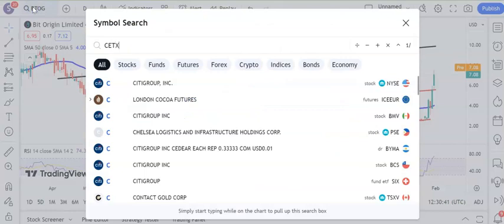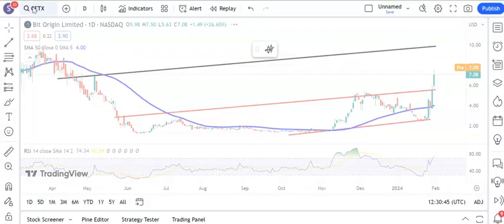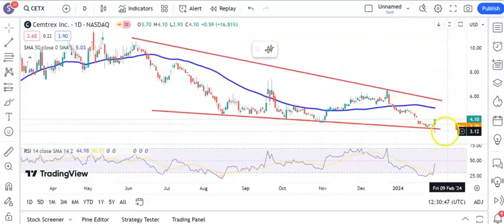Moving on to another riser, which is Semtrix. There's a massive key reversal off the low there, which looks very significant, about recent resistance around $3.80. Looking for at least the 50-day moving average at $5.00 over the next couple of weeks, hopefully even sooner. You can see there's a gap there around the $4.30 area. An end-of-day close above that should power the shares up towards that June resistance line as high as $5.50 after the 50-day line is taken out.